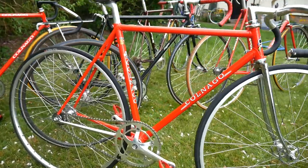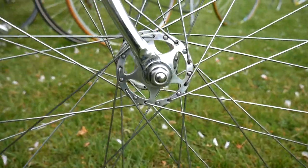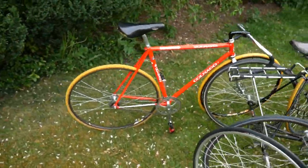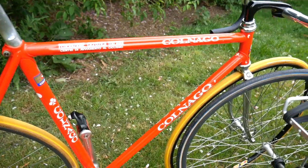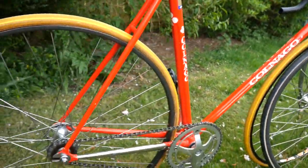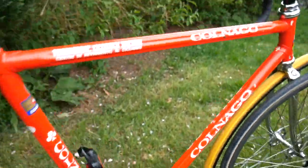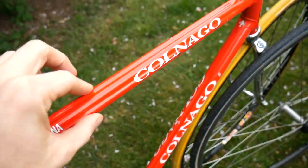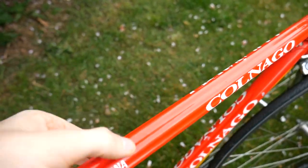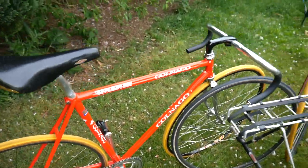Colnago Pista, full C Record, the Sheriff Star hubs. This is an ex-Italian national team track bike — a real Pista bike — with full C Record. And this is a rarer tube set called the ESA tubing, so it has six profiled crimps versus I think it's five on the normal one.